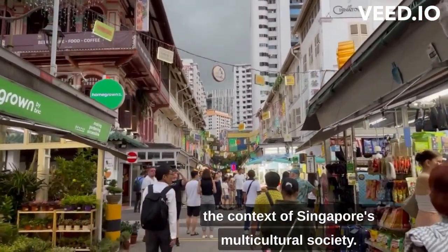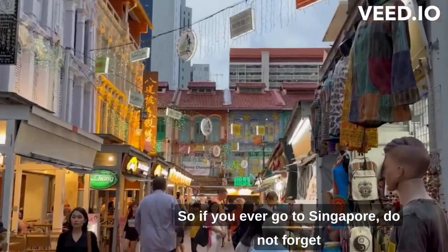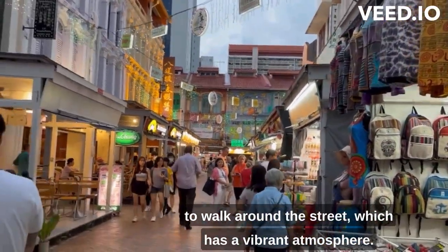Singapore's Chinatown offers visitors a chance to experience the richness of Chinese heritage in the context of Singapore's multicultural society. So if you ever go to Singapore, do not forget to walk around this street, which has a vibrant atmosphere.